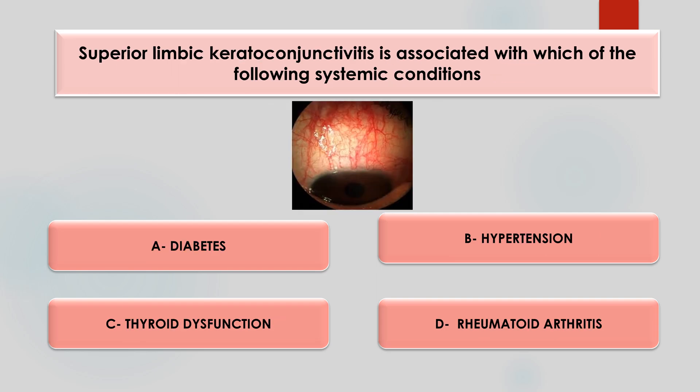Third question: superior limbic keratoconjunctivitis is associated with which of the following systemic condition? Options are diabetes, hypertension, thyroid dysfunction, or rheumatoid arthritis. The answer is thyroid dysfunction. It usually affects middle-aged women, and thyroid dysfunction is the most common associated factor with superior limbic keratoconjunctivitis.